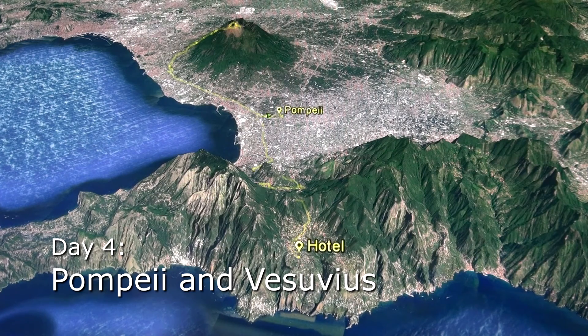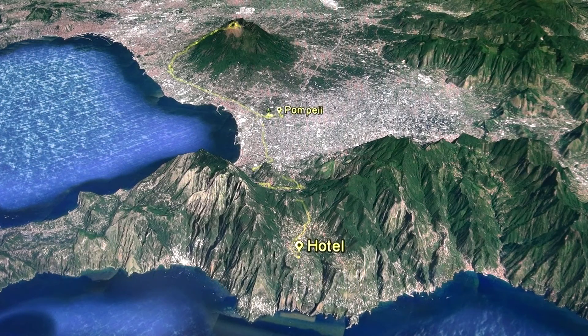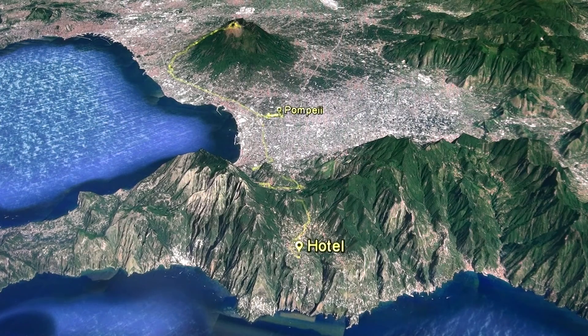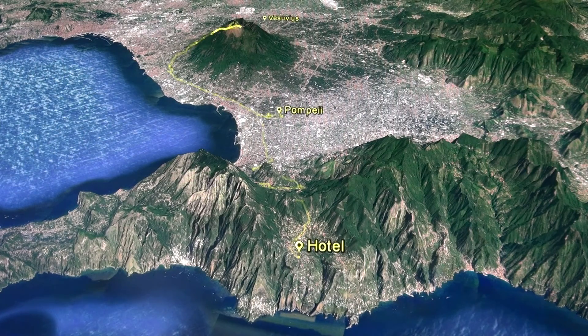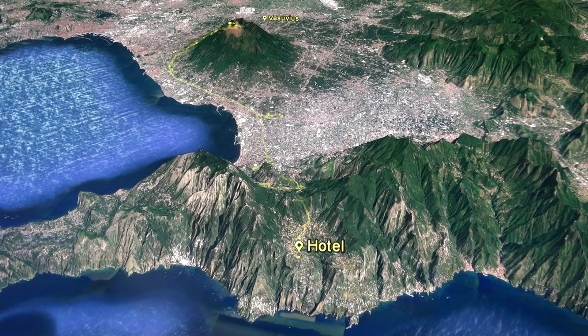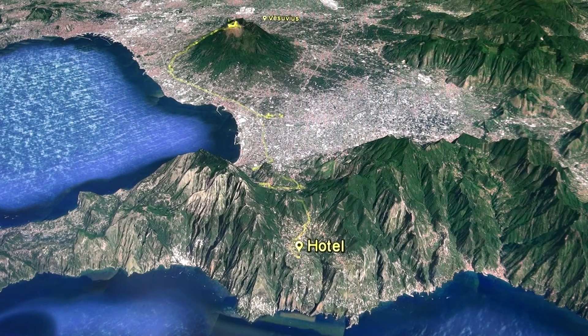Today we visit Pompeii, the city that was buried by ash and lava in the eruption of Vesuvius in 79 AD, followed by a walk around the caldera of Mount Vesuvius.